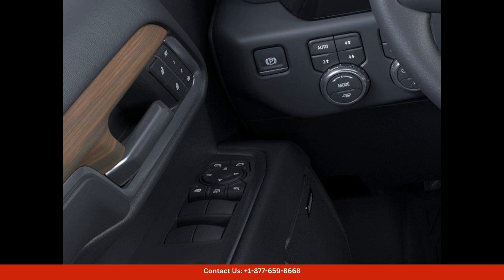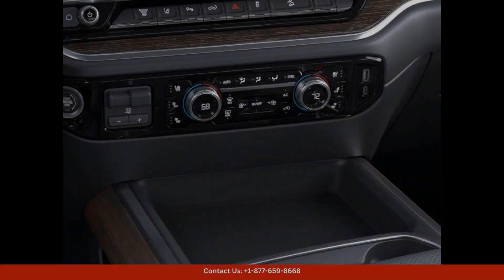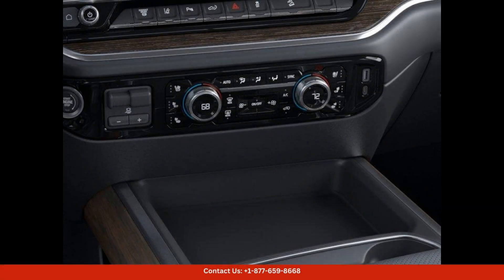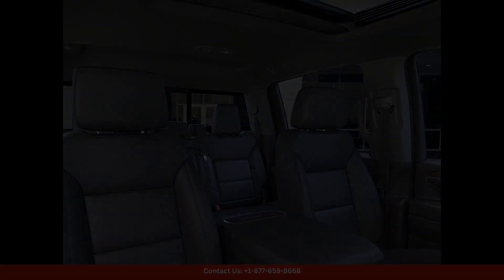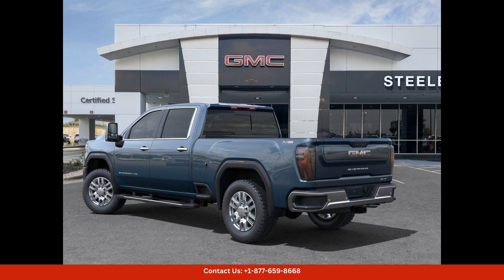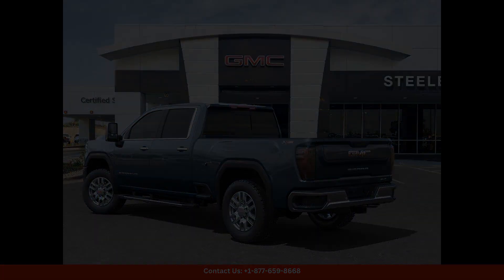Under the hood, this Sierra 2500 is powered by a robust engine that delivers impressive performance and towing capabilities. Whether you need to haul heavy loads or navigate rough terrain, this truck has the power and capability to get the job done.